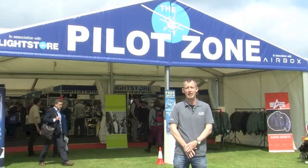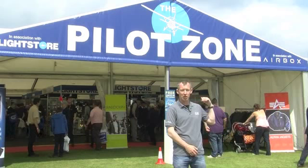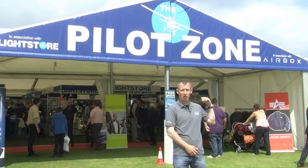Well, that's it for the first day at AeroExpo 2013. It's been a great day. The sun's been out and there's still plenty more to see tomorrow. If you do come along, come to the Pilot Zone — we're at Stand B8. It'll be lovely to see you.